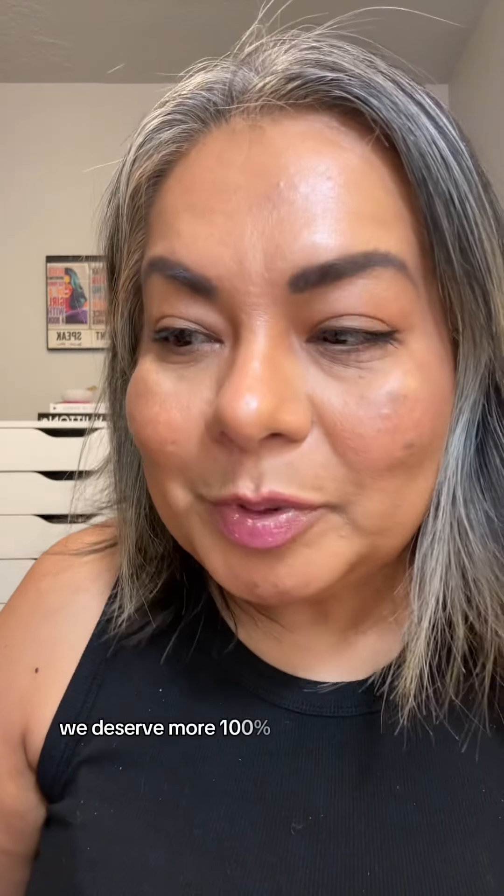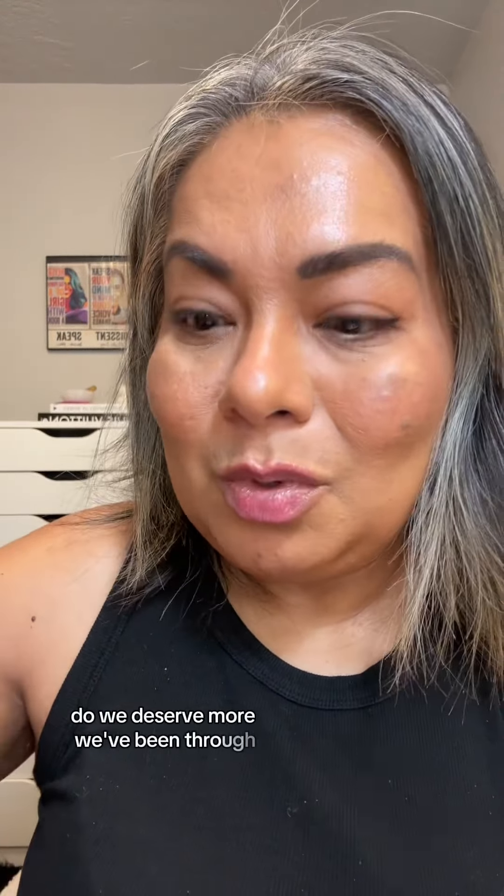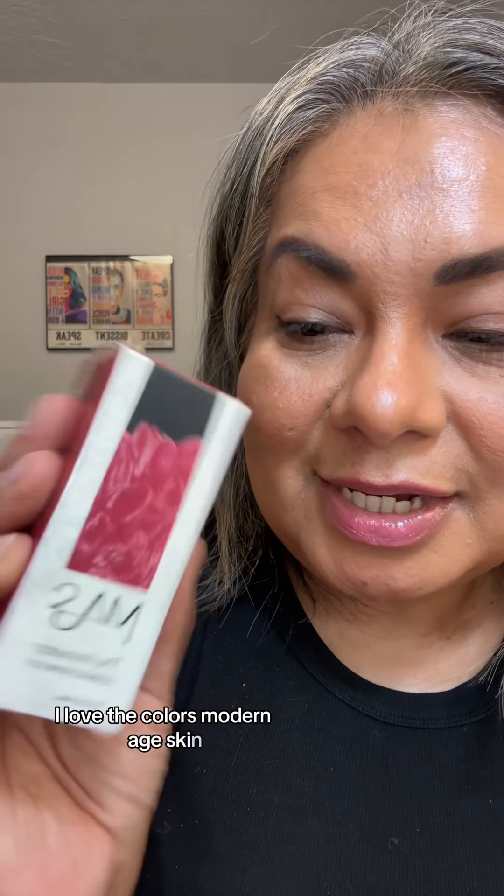Modern Age Skin — we deserve more. 100% do we deserve more. We've been through it. I love when a brand places a lot of consideration into the packaging. I love the colors. Modern Age Skin, the innovator.